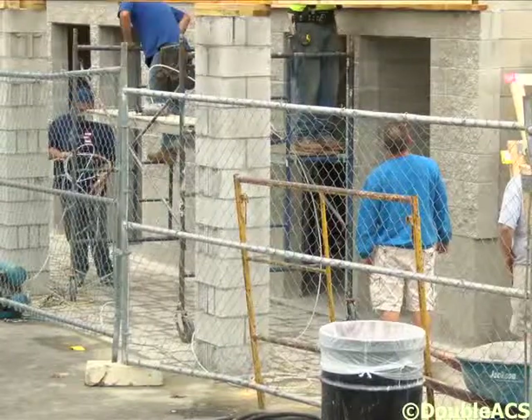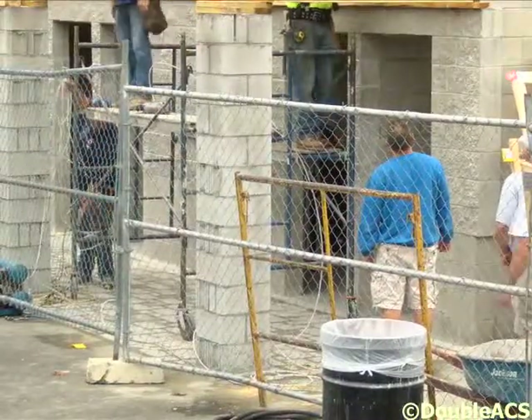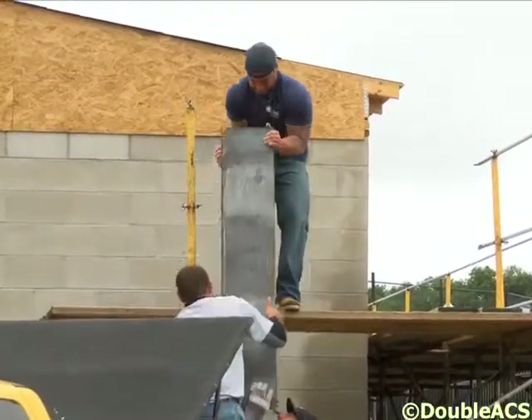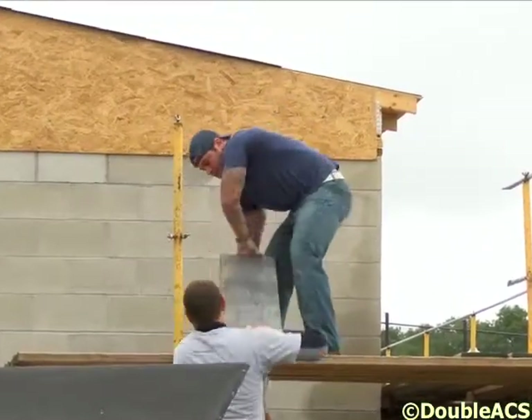Today we have about 30 people working. We've had as many as 50 some weeks, and as few as 15, but 30 is a generally representative crew. Two weeks ago the roof trusses were put up and the plywood was put on at that time. Last week we did the rolled roofing and also put the plywood on the sides of the trusses.